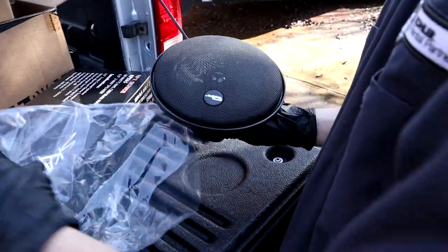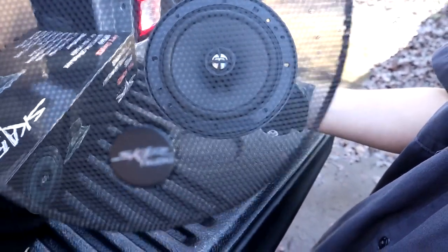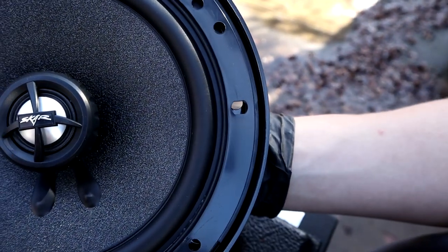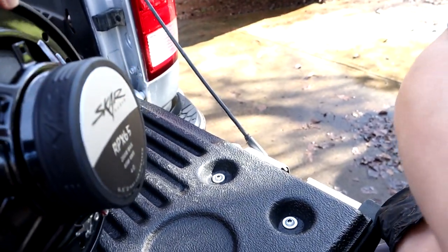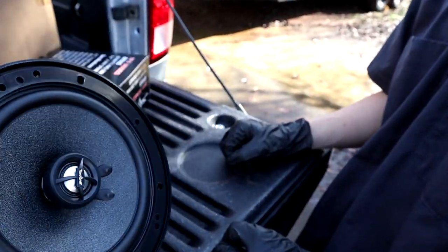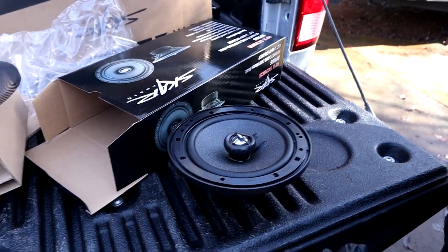They come with screens also, which you can use or not use. There we go — now we can see that awesome looking speaker. They give you a pretty nice screen with the SCAR Audio logo on it, and the speaker itself also says SCAR Audio. Nice magnets on the back. Can't wait to get these things installed and hear what they sound like. We still have the factory radio in there for right now, but we'll at least have some nice speakers until we upgrade the head unit eventually.